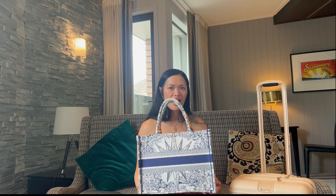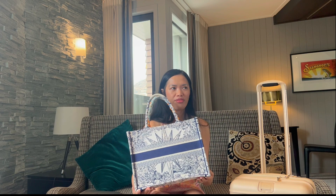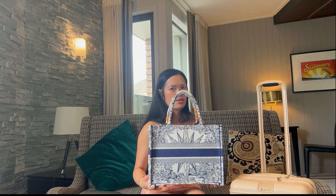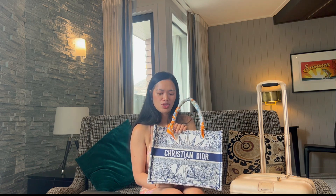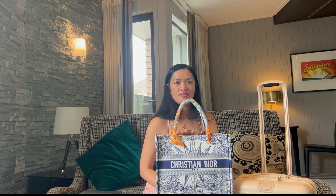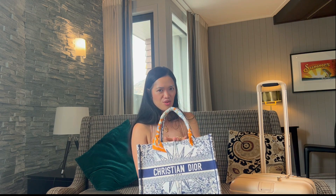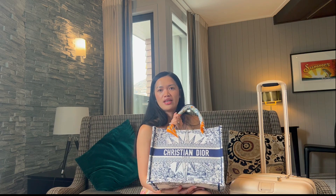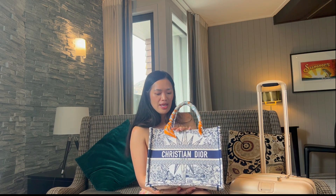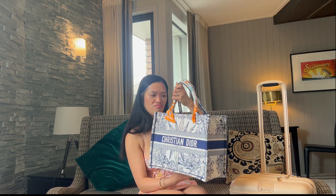I haven't calculated my cost per wear but I've used this more than 20 times over the span of three months, so that's quite good. It fits a lot, you can dump things in there, and it fits underneath the seat in front of you on a plane. I do get a bit paranoid but I'd still take it on the next flight and holiday because it's so beautiful.